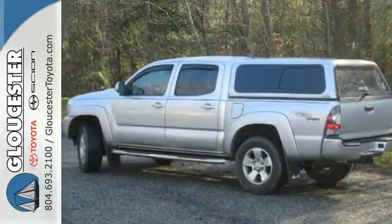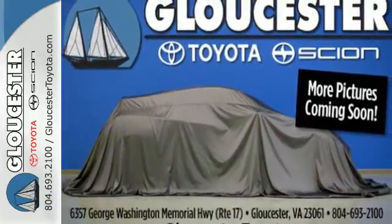On-road or off-road, you'll feel protected by its multiple airbags and limited slip differential with stability control. Invest in durability and stop in for a test drive today.